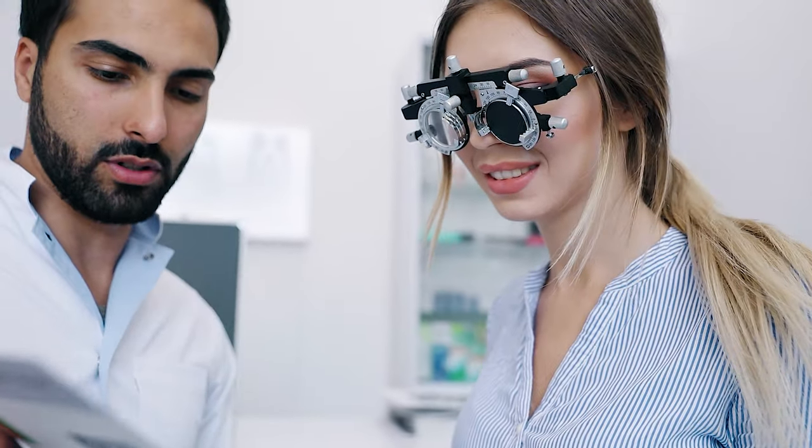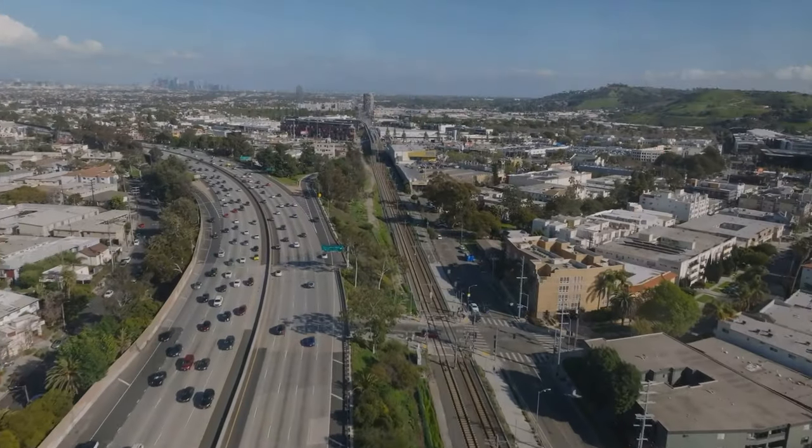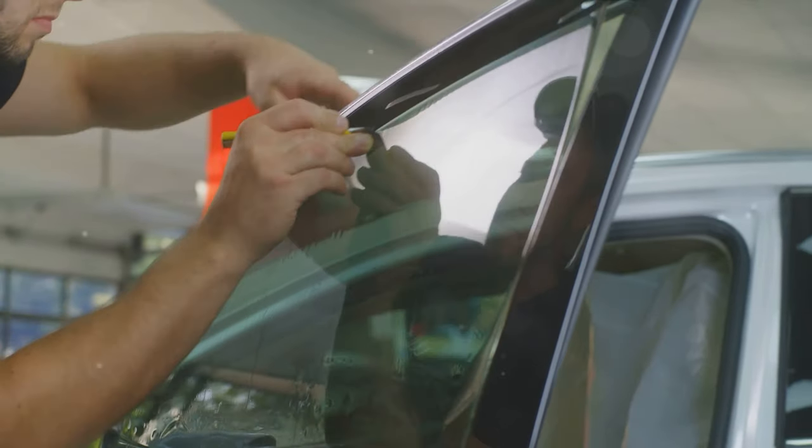Massachusetts does consider medical needs. If you have a condition that requires darker tints, you can get a medical exemption. You'll need a letter from a licensed physician that explains why you need darker window tints. It's a thoughtful provision for those with specific health concerns.